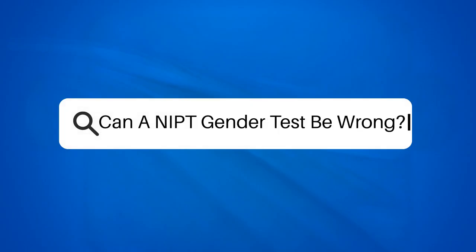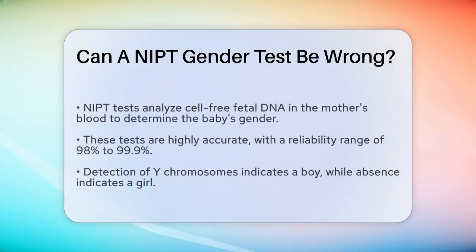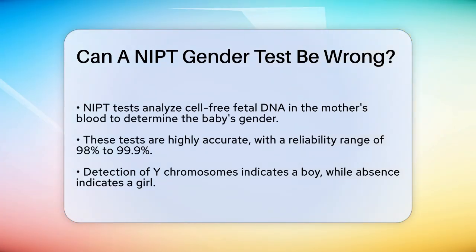Can a NIPT gender test be wrong? If you're expecting a baby and considering a non-invasive prenatal test, NIPT, to find out the gender, you might be wondering how reliable these tests are. Let's break it down to give you a clear understanding.